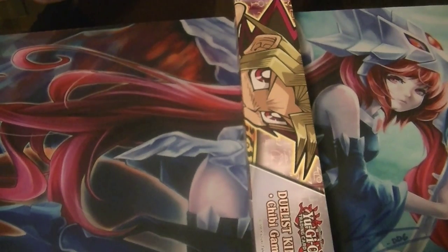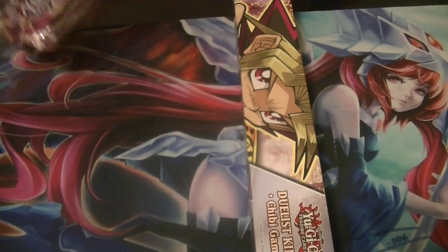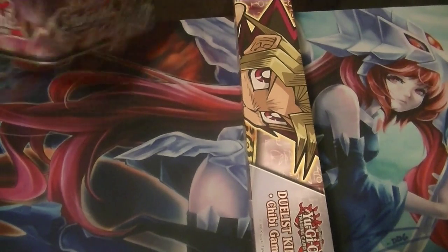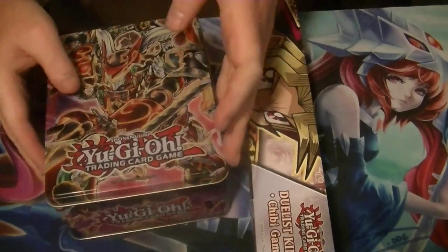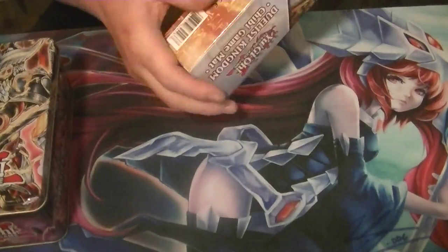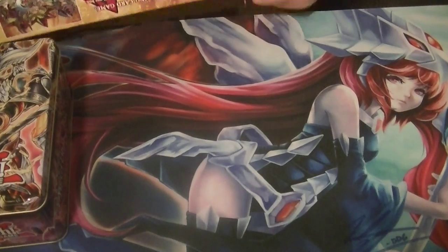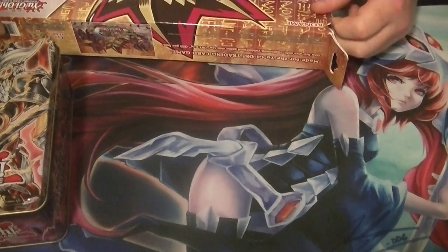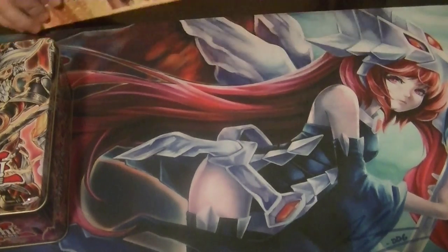So we got a Susanoo Mega 10 and a Duelist Kingdom Yu-Gi Chibi Mat here for today's opening. I'm going to get the plastic off and open things up. Be sure to leave a comment below with what you think of the crate and the opening — positive or negative, any and all feedback is greatly appreciated.